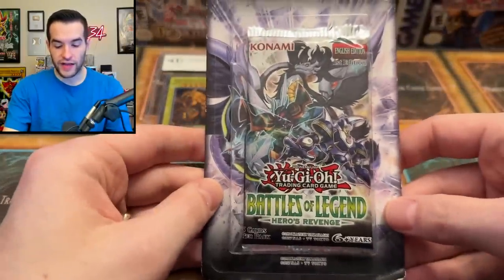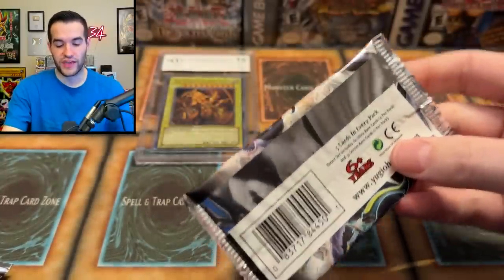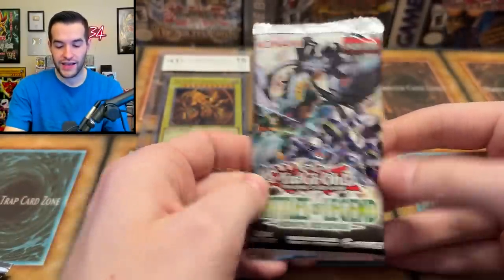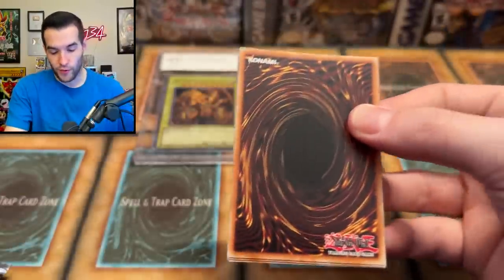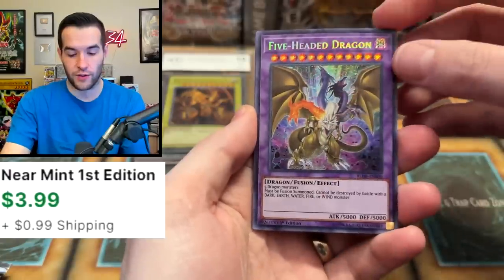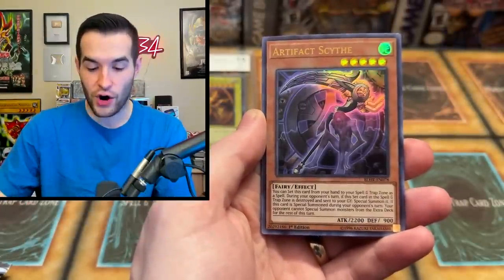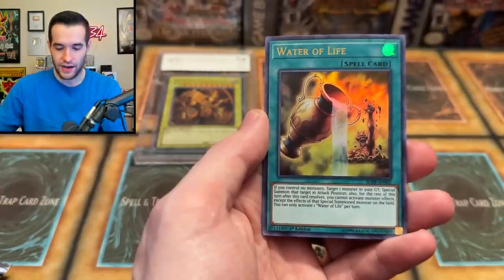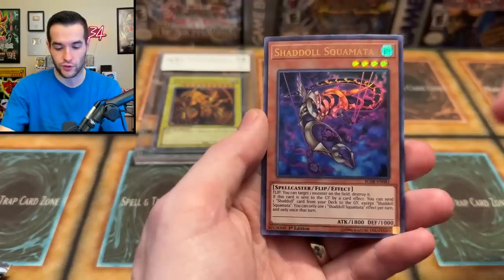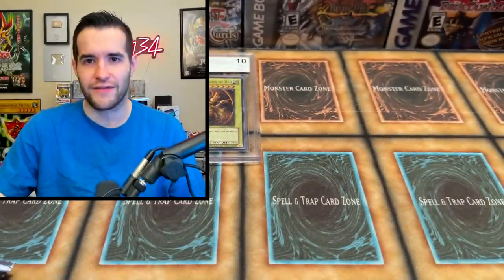Let's open this Battles of Legend — Hero's Revenge. I haven't opened a lot of these, and it does have the Black Luster Soldier, Soldier of Chaos, Secret Rare, the original print. I'd be pretty hyped if we could pull that — that would be pretty big. Secret Rare right at the beginning — Five Head of Dragon. I think that's actually a few bucks, so not a bad pull. Artifact Scythe — that would have been good back before it got banned. Water of Life, Super or Ultra Rare. Skolmata, cool Ultra. Battle of Awesome Nets — that's a pretty cool pack. Like three out of five — I really like those cards.